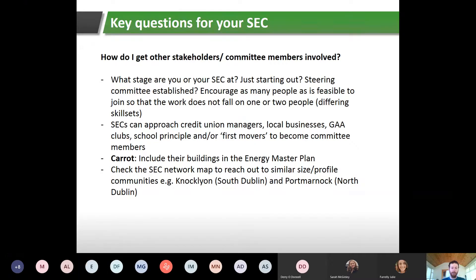The community will be doing energy efficiency or renewable energy projects and applying for grants from SEAI through the sustainable energy community program. It's good to have an accountant, a community development association person, people from local businesses, interested homeowners, credit union managers, sports clubs, and your local school principal. Then there are what we call the 'first movers' — people who've been talking about energy efficiency for years, living in passive or highly insulated homes, who can share first-hand experience of cost savings and comfort.